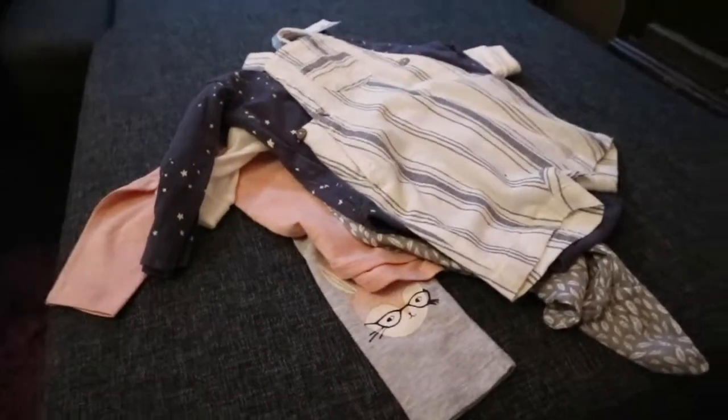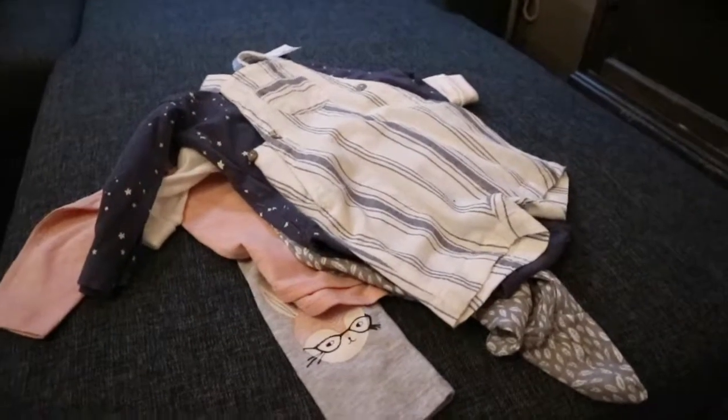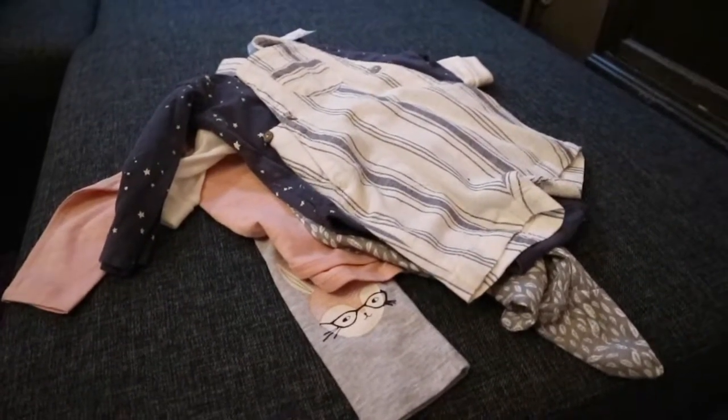Hey everyone, I'm super excited to share this haul with you. I got a few things and I absolutely love them, so let's just get started.